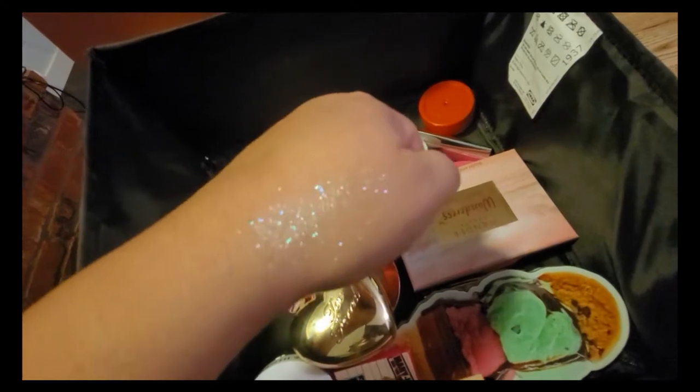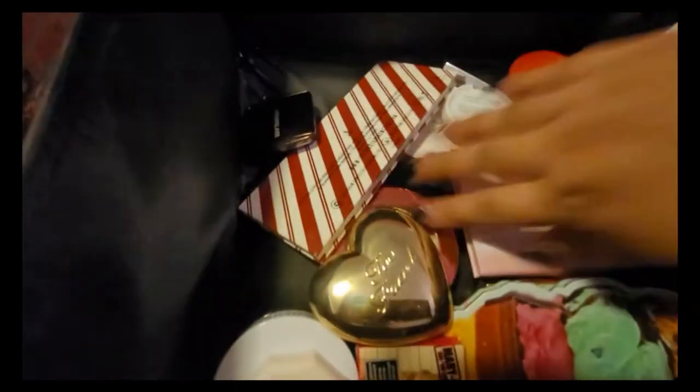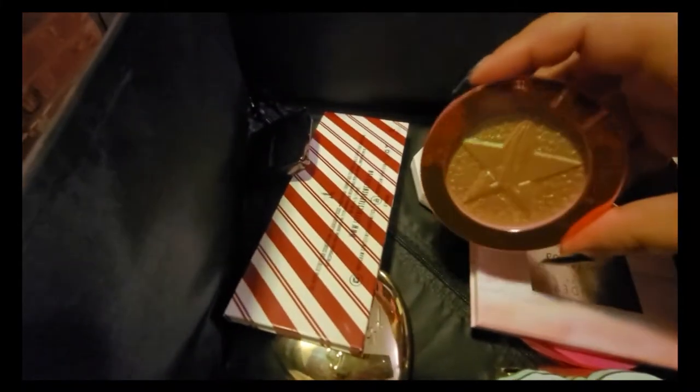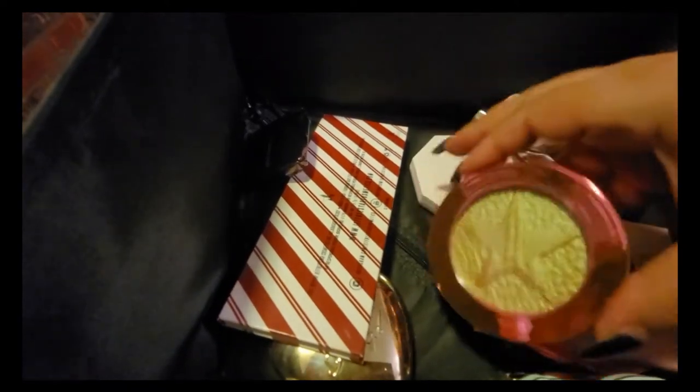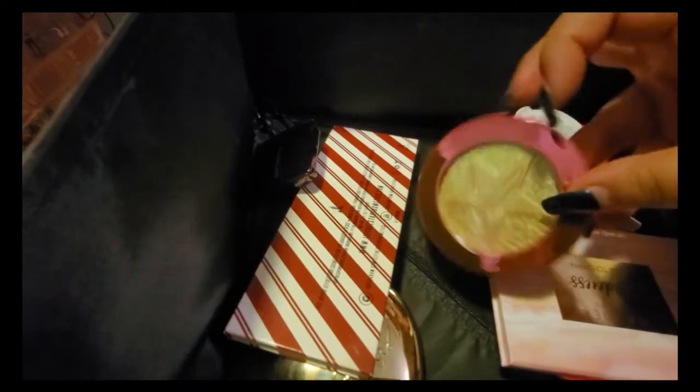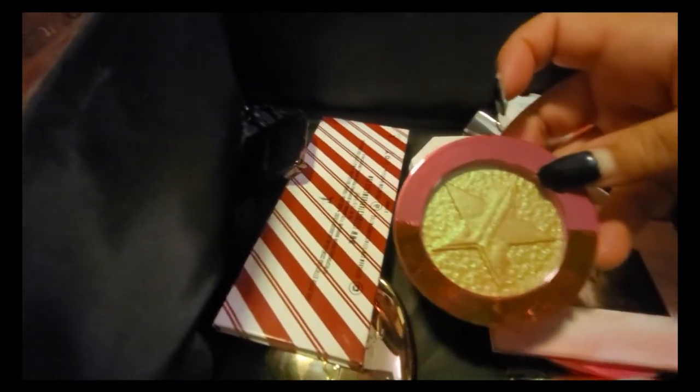Next I have a few more Jeffree Star highlighters. This one is 'Honey Honey' — I don't think I'm going to use it, so I'm going to give this one away.